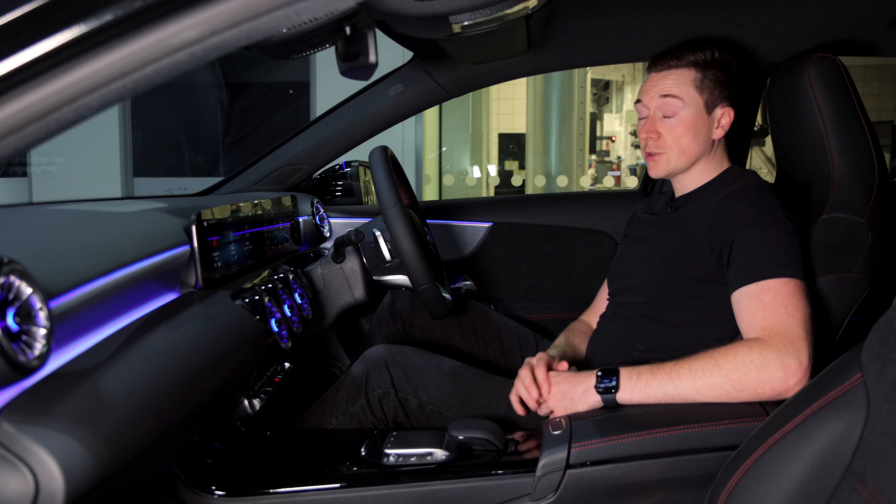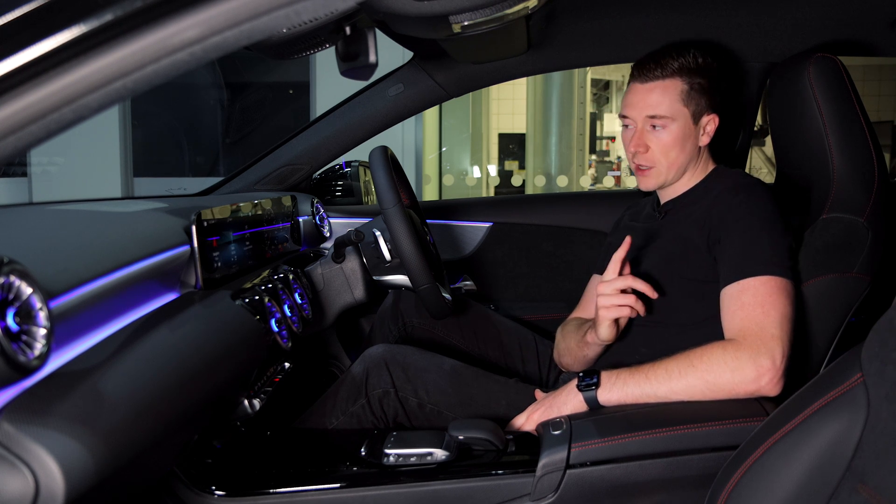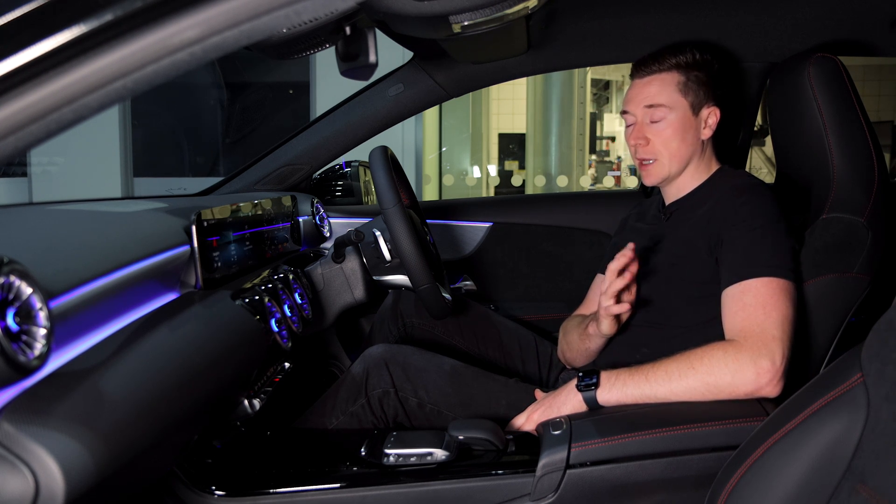This Mercedes me service basically synchronizes your phone's calendar with your actual car, which means if you're organized enough you don't ever need to type a postcode in ever again. Let me show you a quick demo first and then I'll show you how to set it up on your Mercedes.